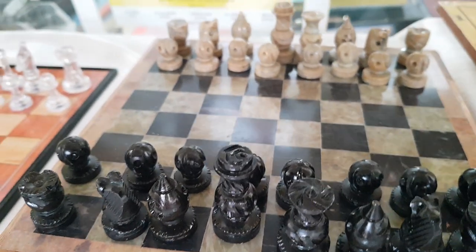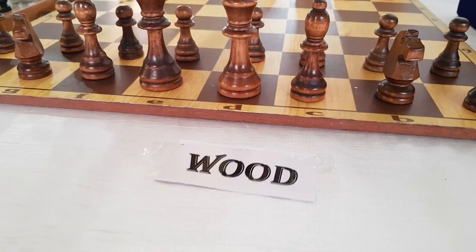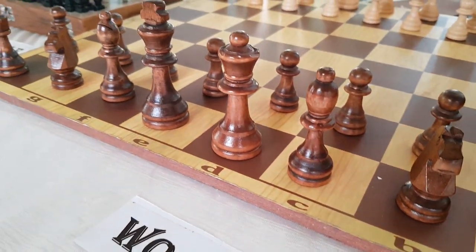This is a marble chess board. And this is a wooden chess board — it is used in international chess tournaments.